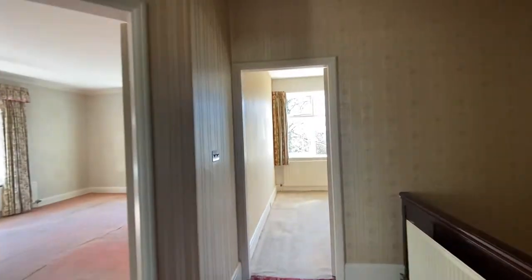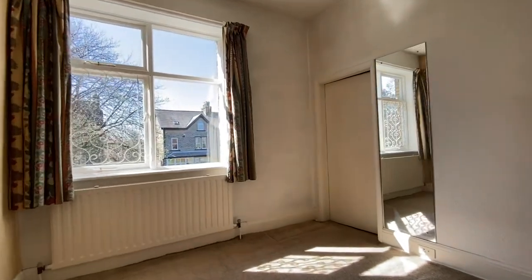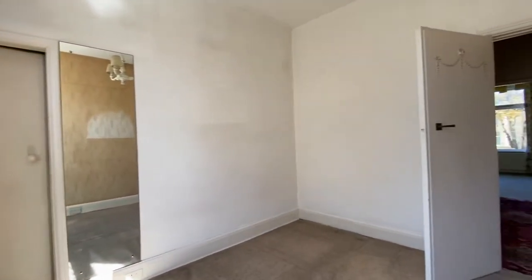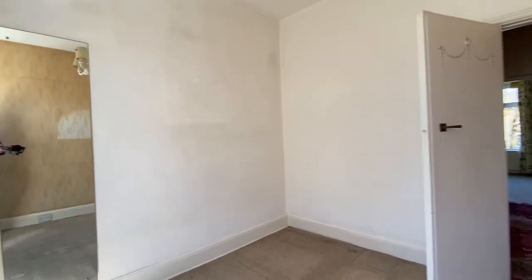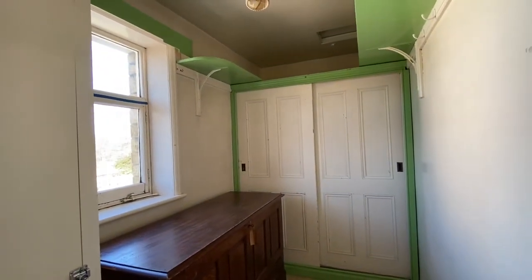Bedroom four is to the front — a comfortable double bedroom. There's also a box room off it which has built-in cupboards.